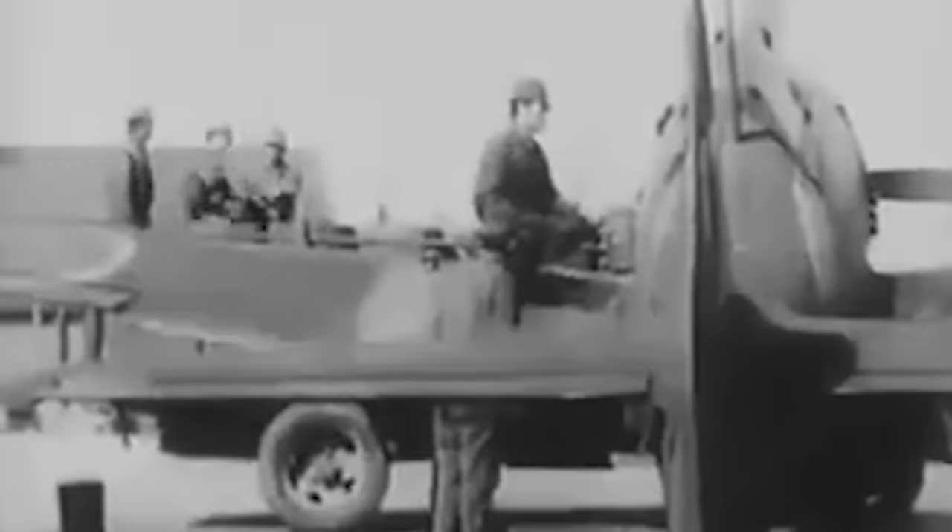Deliveries of the Ki-84 from Nakajima's Ota factory began one month after its inaugural flight in March of 1943. Even so, Japan's newest fighter didn't enter combat in China with the 22nd Air Regiment until late the following year. Ultimately, the aircraft's total production would surpass 3,500.